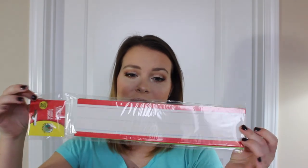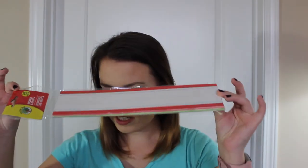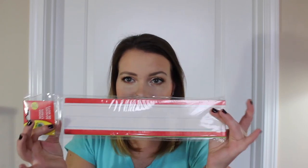Next are these word strips. These are probably the item I'm least excited about because they are from the dollar store — I know this brand, I go get it all the time. But I mean, you can always use sentence strips, so it'll be fine. I don't know what I'm going to use them for exactly, but I'll find a use for them.